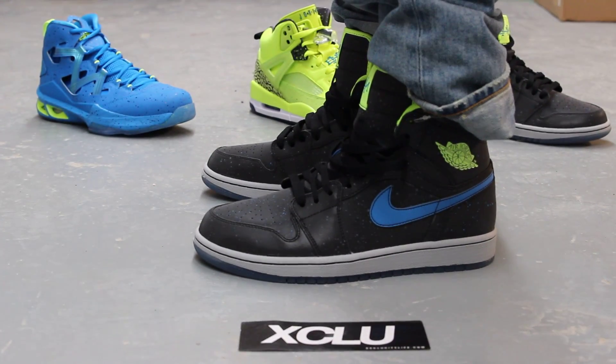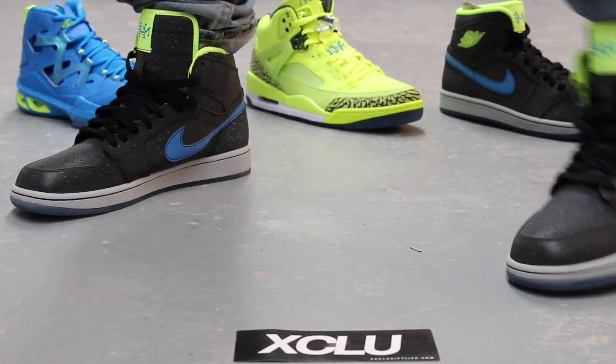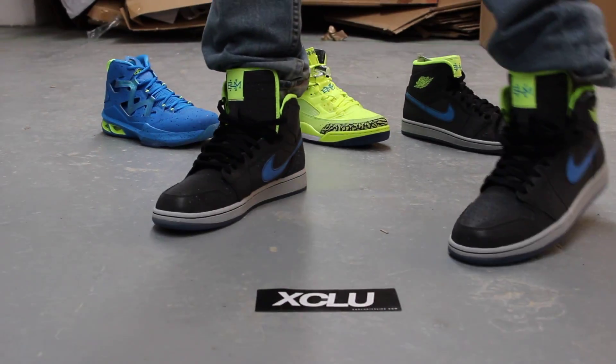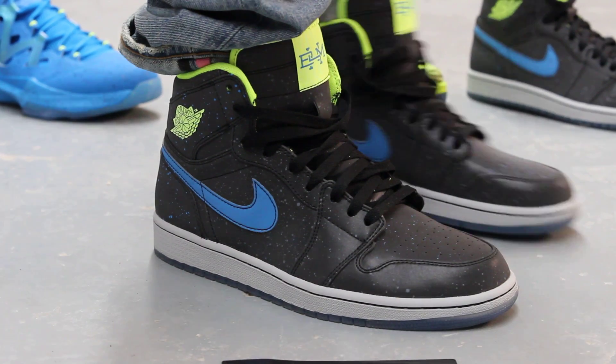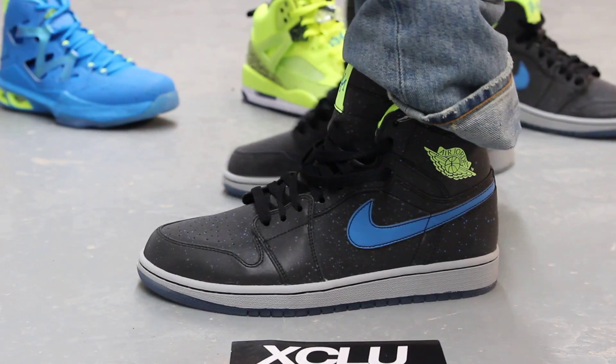Alright guys, so this is what the Jordan 1 BHMs look like on feet. We did do an unboxing video to these shoes along with the rest of the BHM pack behind me. If you haven't checked those videos out, go check that out first and then you can proceed to this one. We are filming in HD so you can switch your settings to 1080p. Let's get on to these on-feet videos.